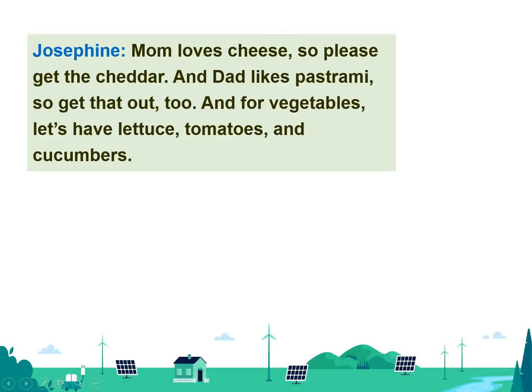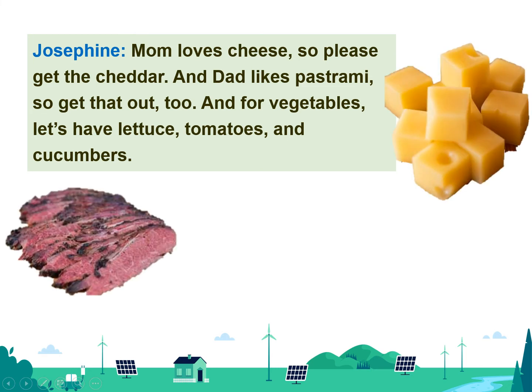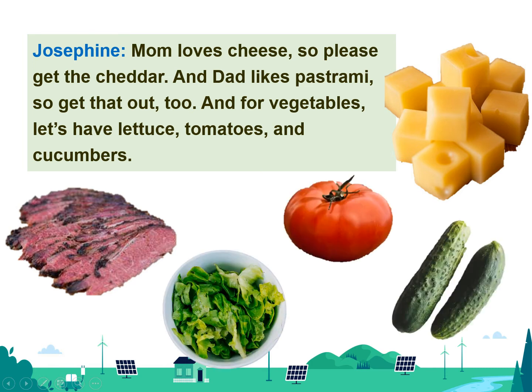Mom loves cheese, so please get the cheddar. And dad likes pastrami, so get that out too. And for vegetables, let's have lettuce, tomatoes, and cucumbers.